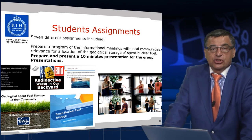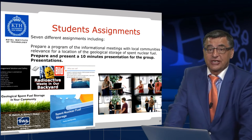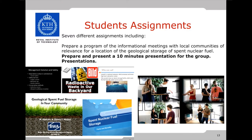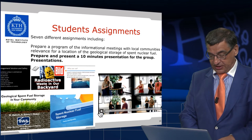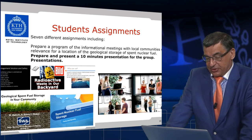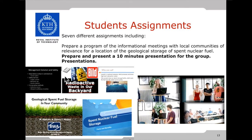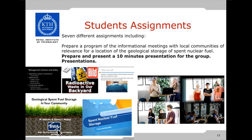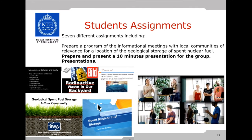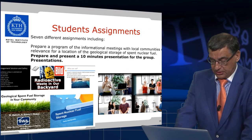As a part of the examination process, students prepare a program of informational meetings with the local communities relevant to the location of the geological storage of spent nuclear fuel. A 10-minute presentation for each group should convince the local community that this is the right place for the location of geological storage. Here you can see very active reporting on their work, with headlines the groups prepared for their reports — you can recognize a German group, a Baltic country group, and a Swedish group preparing.